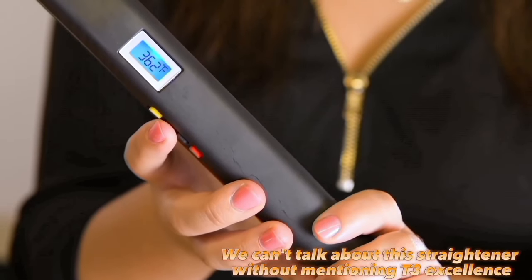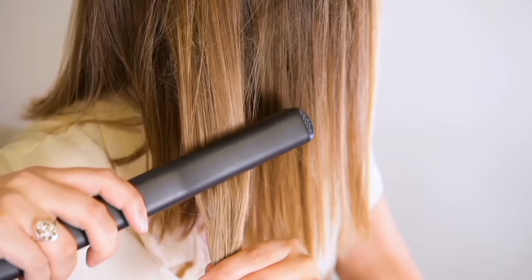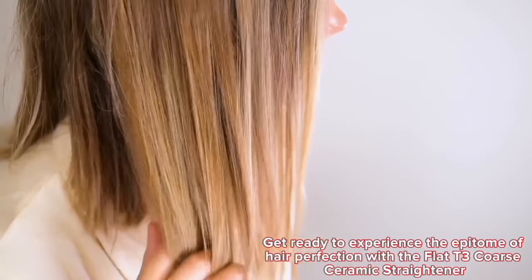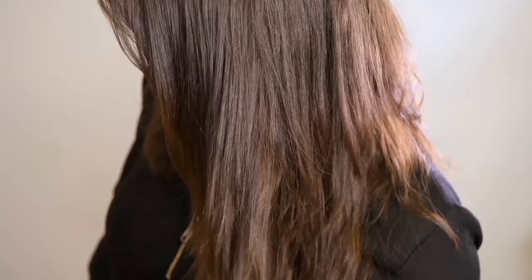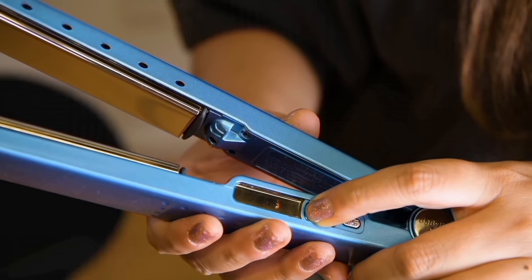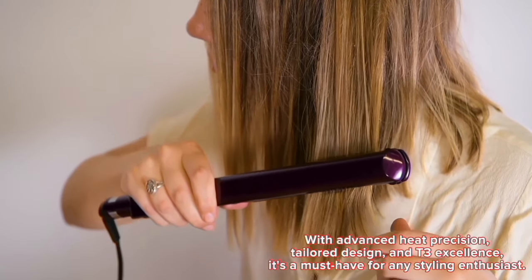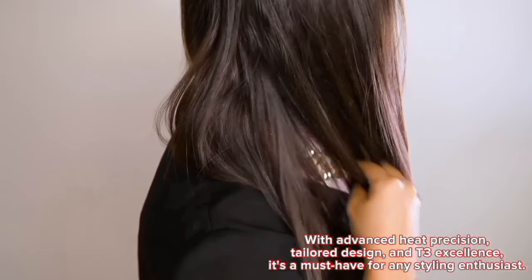We can't talk about this straightener without mentioning T3 excellence. Known for their innovation, T3 has crafted a tool that blends technology and style seamlessly. Get ready to experience the epitome of hair perfection with the Flat T3 Coarse Ceramic Straightener. In conclusion, if you've been on the hunt for a straightener that's up to the challenge of long, thick, or coarse hair, the Flat T3 Coarse Ceramic is your new best friend. With advanced heat precision, tailored design, and T3 excellence, it's a must-have for any styling enthusiast.